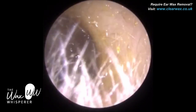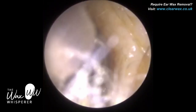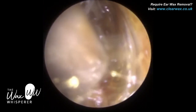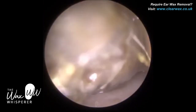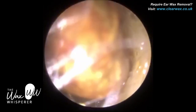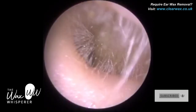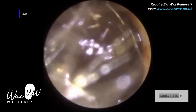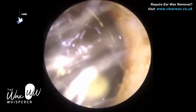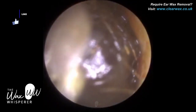We have a client here — a young lady who attended with her mother. She was very anxious and very reluctant to have her ears treated. However, it was causing her great distress: earache, reduced hearing. They came across me on YouTube and travelled a fair distance to have their ears treated.